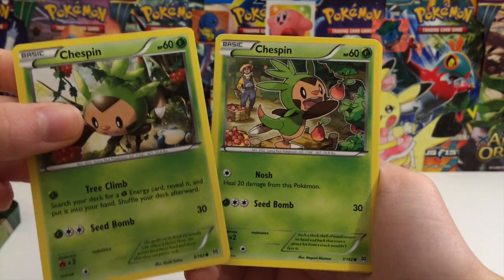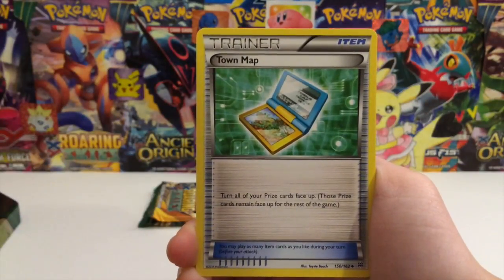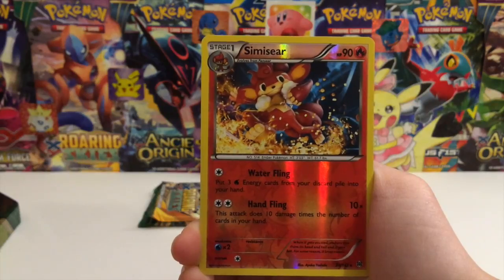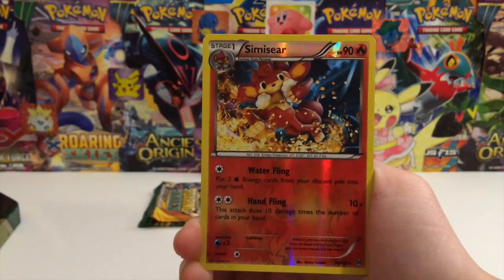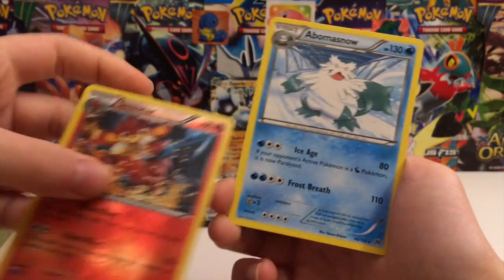There's two Chespins. Oh, this is the set with three Chespins, right? Tadmap. Now I remember why I hate these sets - there's monkeys in this set. Get out of here. Just get out of here. I don't want to see this thing. And a Pumpkaboo.